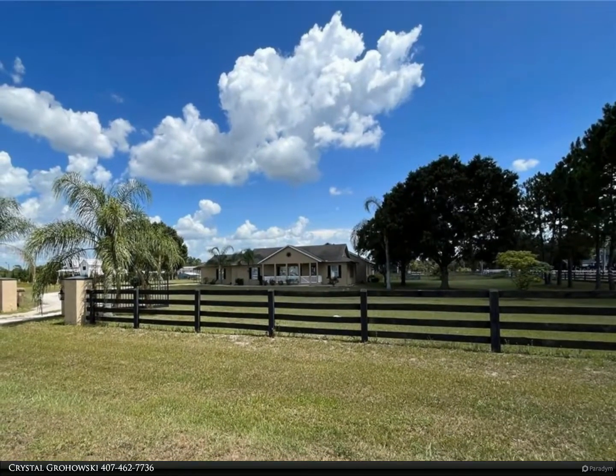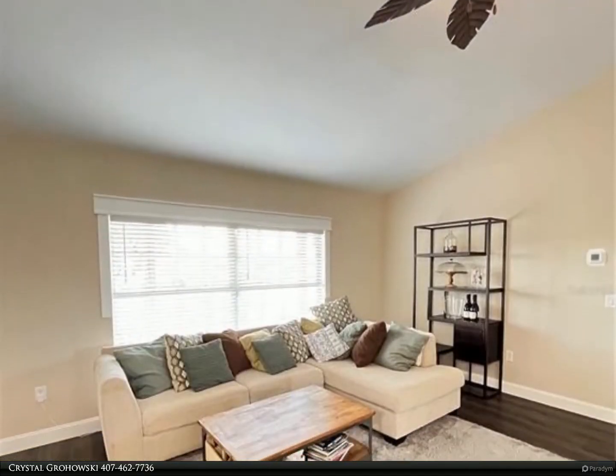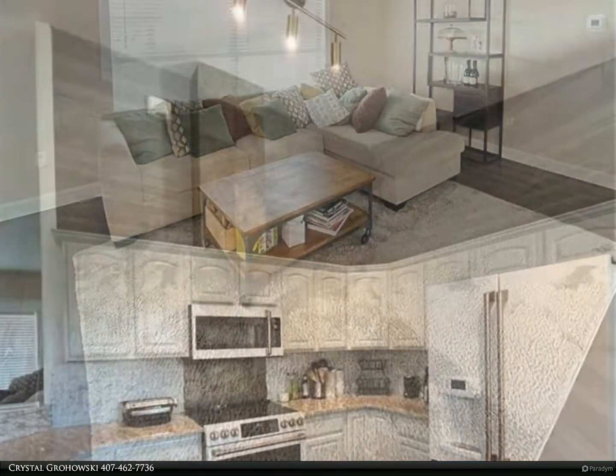This ranch-style home sits on a corner lot with three cleared and fenced acres, zoned agriculture. Enjoy country living while being just a few minutes to the heart of Lake Nona. This home provides six bedrooms and 4.5 baths, a wonderful open concept and a unique split layout.